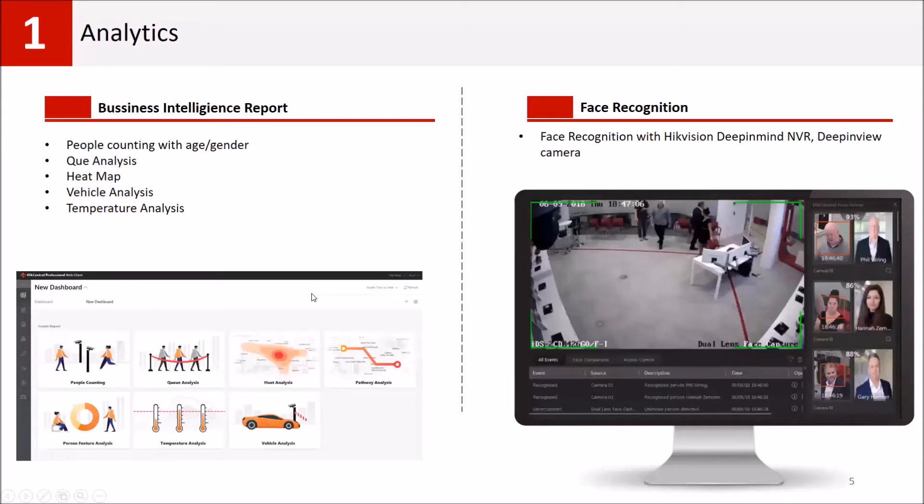I will explain the different HikCentral brand integrations. The first is analytics — we manufacture different kinds of analytic cameras and hardware. For business intelligence, especially in retail or other business markets, we can generate reports. For example, for retail stores with multiple doors or multiple brand locations, we can get people counting, gender analysis, queue analysis, and heat map data showing which parts of the store customers are most interested in.